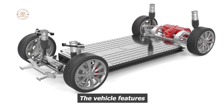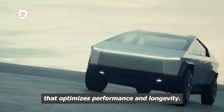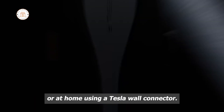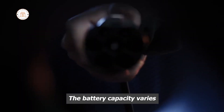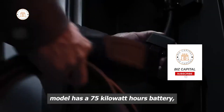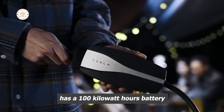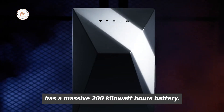The vehicle features a state-of-the-art battery management system that optimizes performance and longevity. It can also be charged using Tesla's extensive network of superchargers or at home using a Tesla wall connector. The battery capacity varies depending on the model: the base model has a 75 kilowatt-hours battery, the dual-motor version has a 100 kilowatt-hours battery, and the tri-motor version has a massive 200 kilowatt-hours battery.